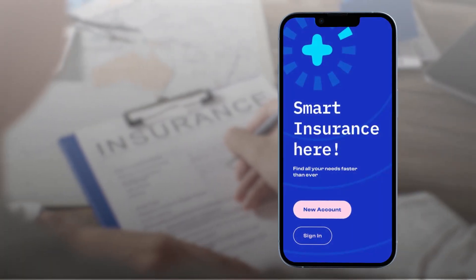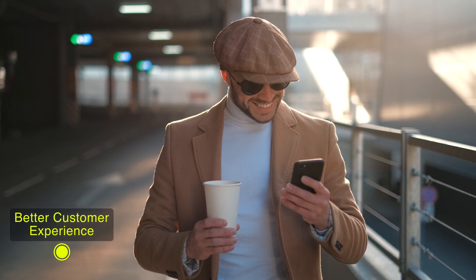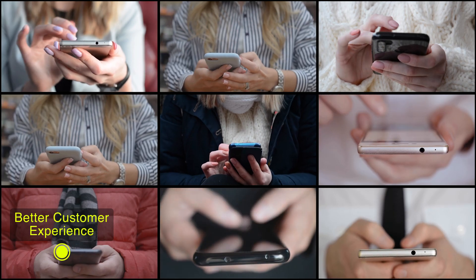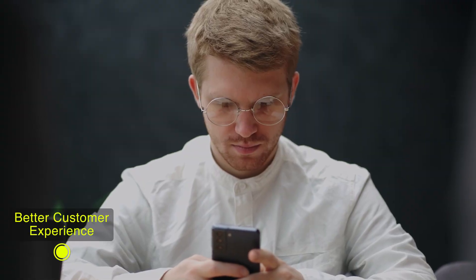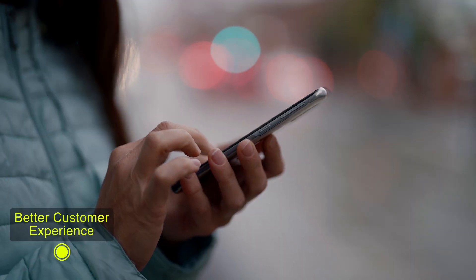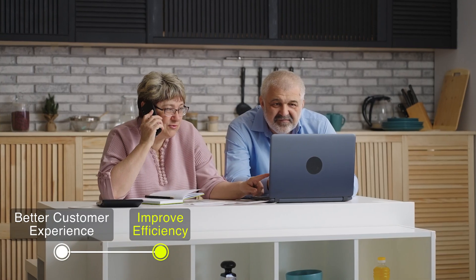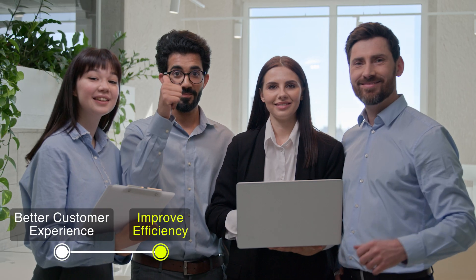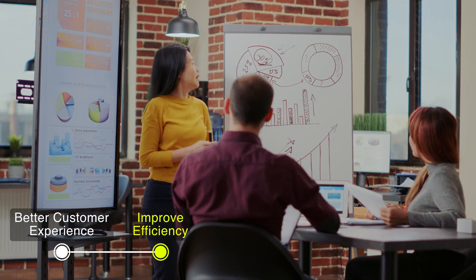Creating an insurance app for your agency offers numerous benefits. Better customer experience — an app enhances customer engagement and convenience by allowing clients to manage their policies, file claims, and access support services from their smartphones. Improves efficiency — by automating processes such as policy issuance and renewal reminders, going digital will reduce administrative burdens for your team, allowing you to allocate resources more effectively and focus on value-added activities.